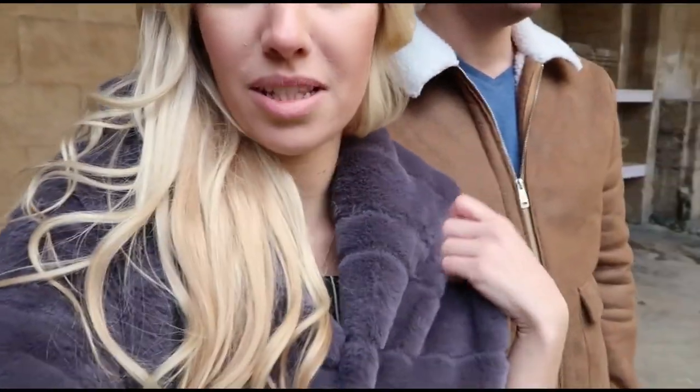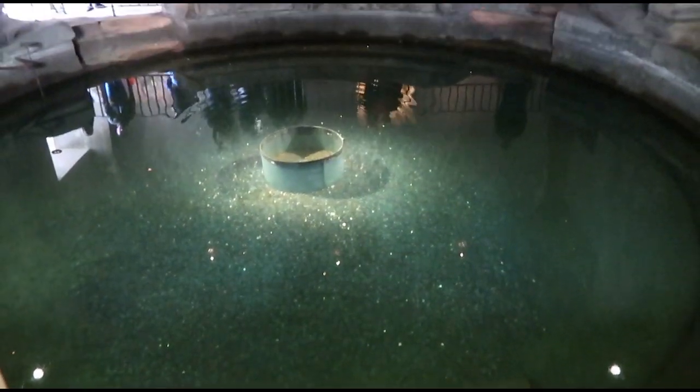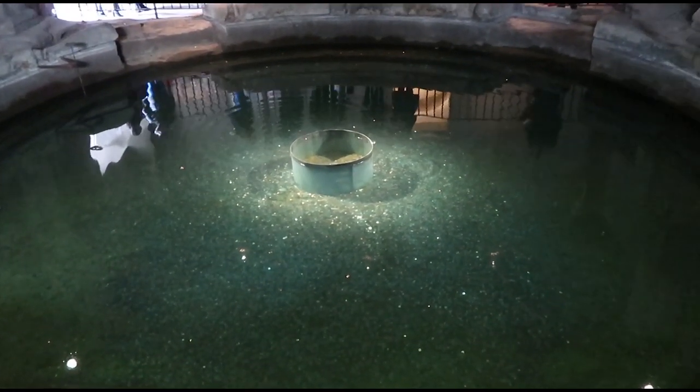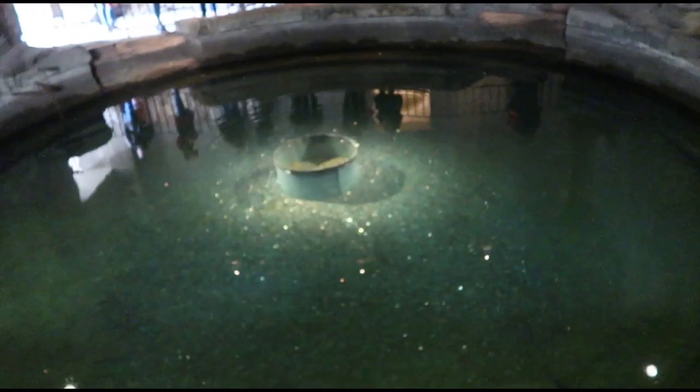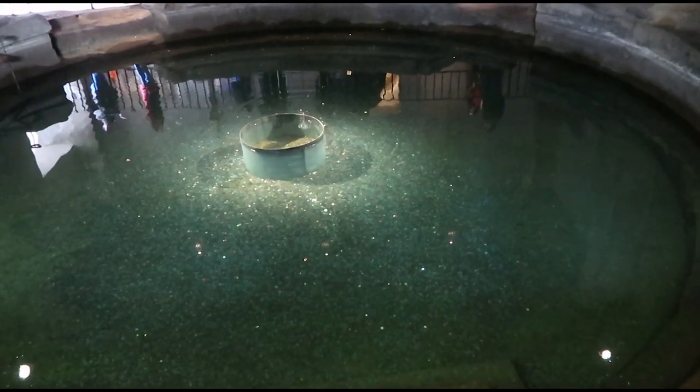This coat is so warm and fluffy which is good because the wind is a little bit bitter. Down here is the sacred spring where the Romans used to make offerings believing that the gods would favour them. So we are going to throw some money in — I'll try and capture it. Ready?